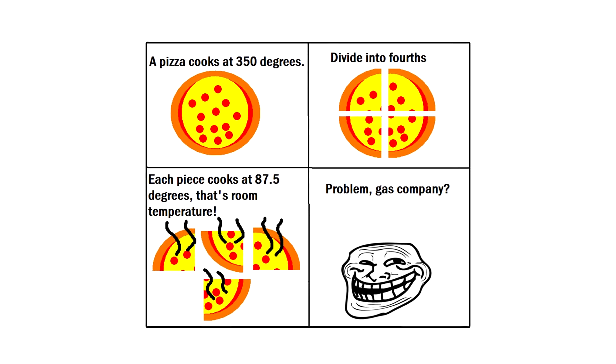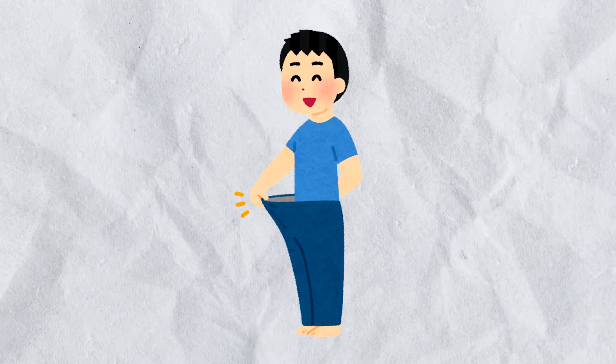Warning! This breakdown might make you crave a slice. If you are on a diet, proceed at your own risk.